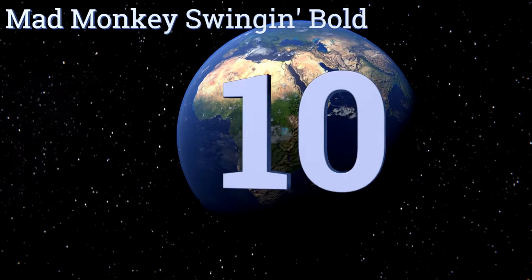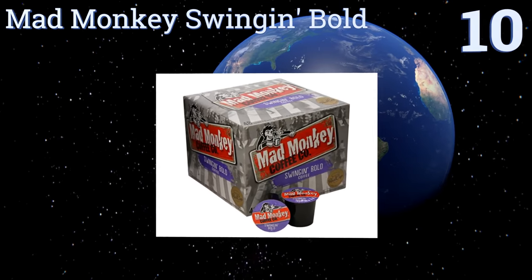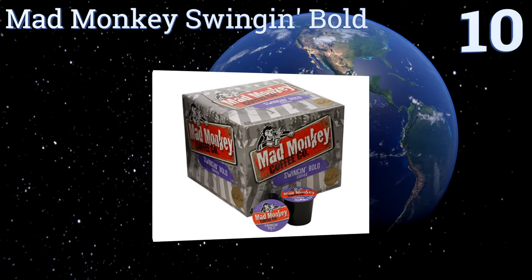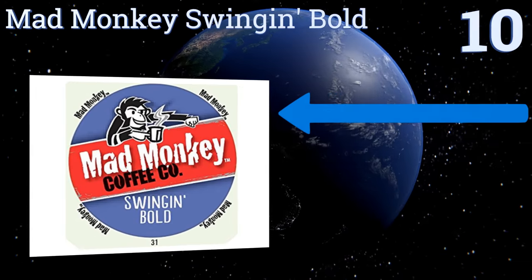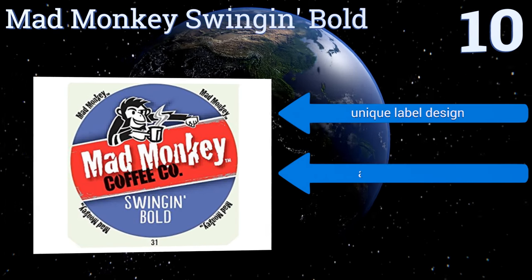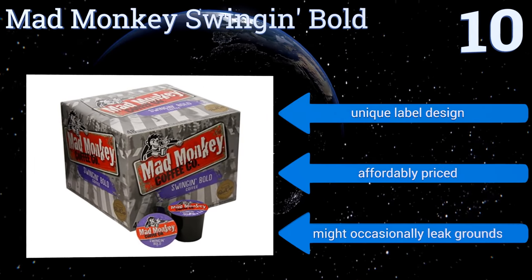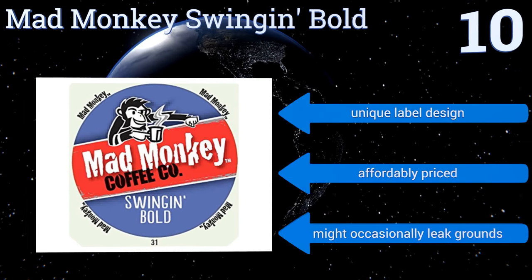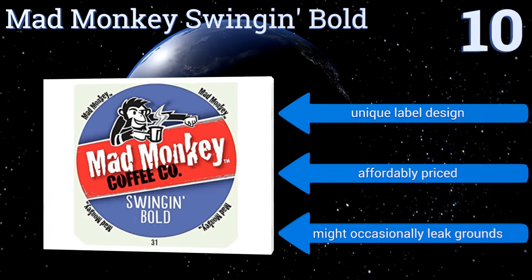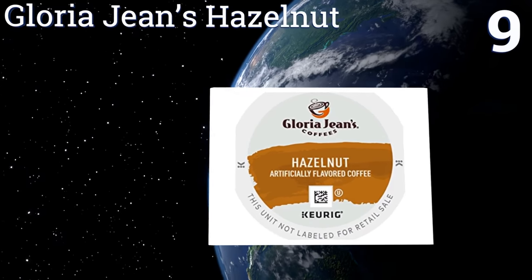Starting off our list at number 10, rich, smooth, and seductive, Mad Monkey Swinging Bold is an unrivaled dark roast that will perk up your taste buds. To ensure quality in each cup, the brand uses real Cup Flavor Max filters, which help ensure that every drop is suffused with full smoky flavor. They have a unique label design and are affordably priced; however, they might occasionally leave grounds.